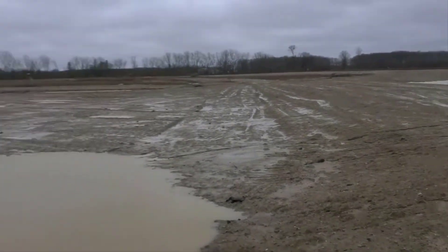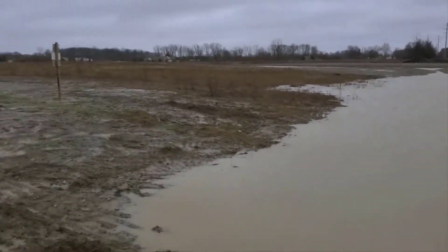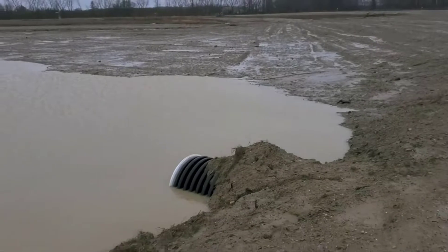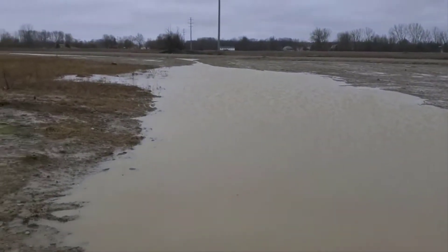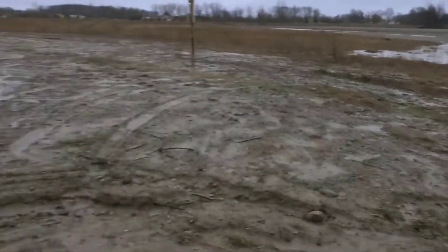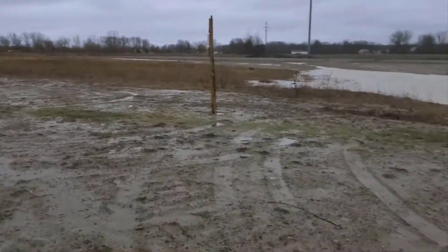We sure built this land up nice. We just kind of rearranged the furniture so to speak — we didn't haul any dirt in. We just shaped the land and were smart about how it worked. Everything's looking real good.